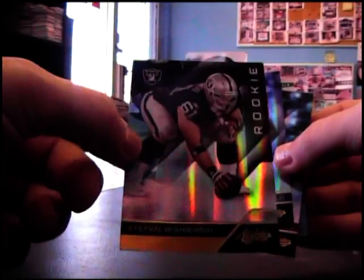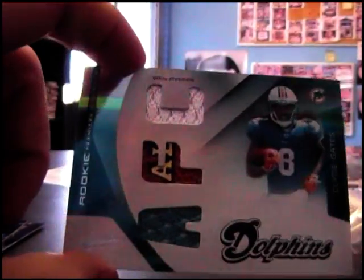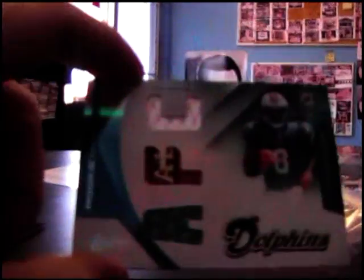Steven Wisniewski 399, Ray Lewis, Sydney Rice, Clyde Gates. Jerseys football, 10 of 99.